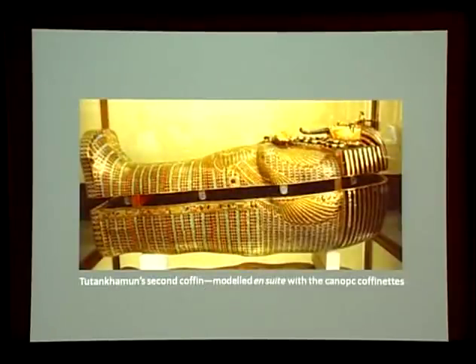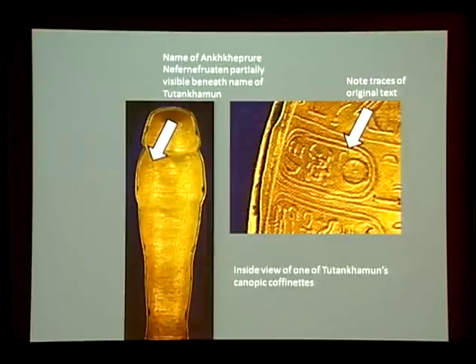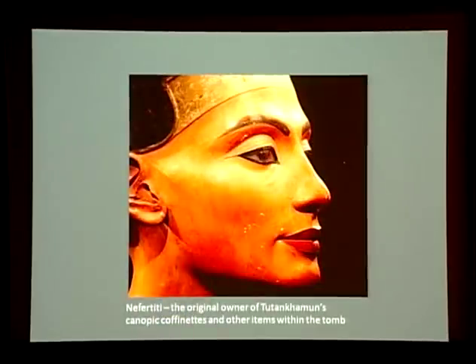Tutankhamun's second coffin, another reused piece, is modelled en suite with the canopic coffinets — it shares precisely the same design and for the same reasons displays the same limited range of external alterations. If we turn to the inside of the coffinets, we find confirmation that these had indeed been taken over from a woman. Close inspection of the inscriptions on the interior gold linings reveals obvious changes: the names of Tutankhamun are demonstrably later additions, inscribed over incompletely erased but still legible cartouches which can once again be seen to have carried the original name Ankhkheperure Neferneferuaten. On both representational and inscriptional grounds, Tutankhamun's canopic coffinets — like the scarab suspension, the decorative side straps of the mummy and a host of other mortuary items — had demonstrably been intended for use by a woman, and as part of the burial of Akhenaten's female co-regent, that is Nefertiti herself.